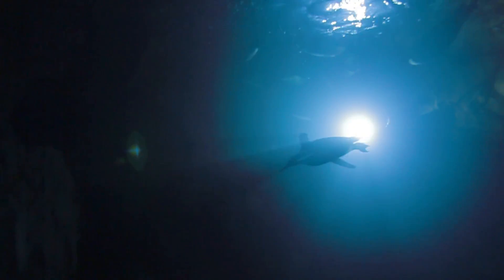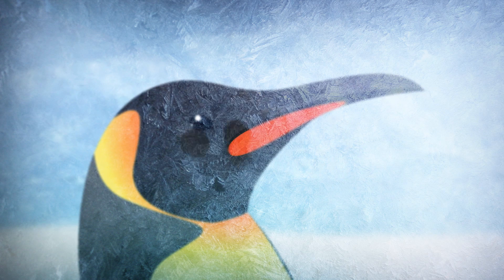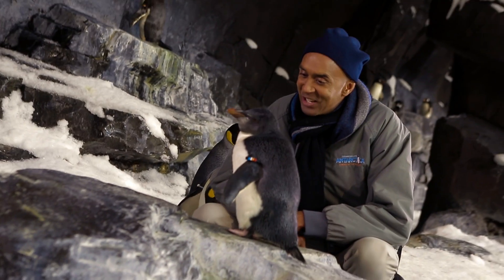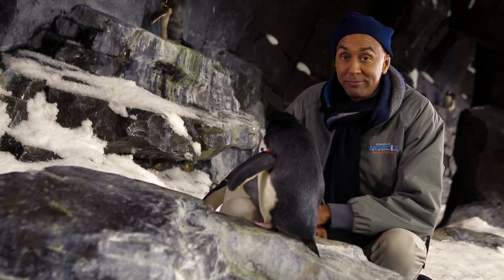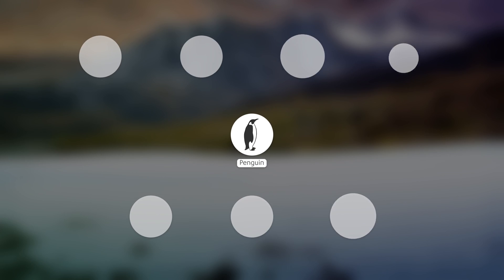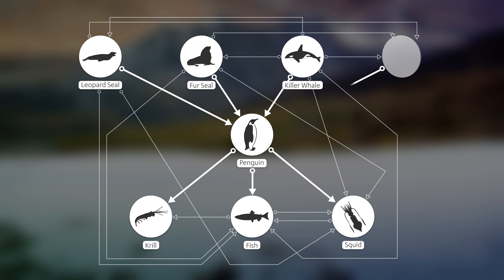Penguins are ruthless hunters with state-of-the-art tools at their disposal. Using keen eyesight to identify their target, these black-and-white guided missiles exhibit lightning-quick reflexes to snag their unsuspecting catch without slowing down — using bills lined with sharp spines to help swallow live prey. But penguins sit smack dab in the middle of the marine food web, preying on krill, fish, and squid, but targeted by larger predators like leopard seals, fur seals, killer whales, and sharks.